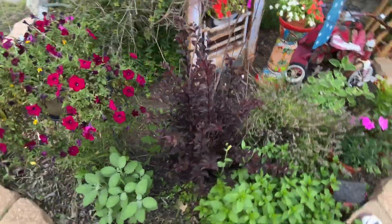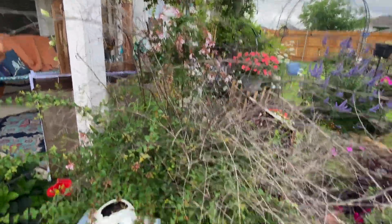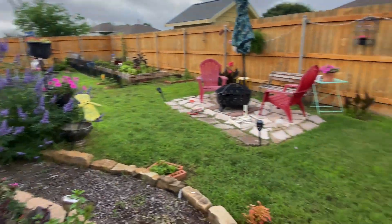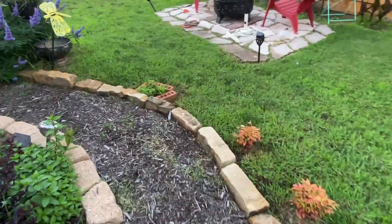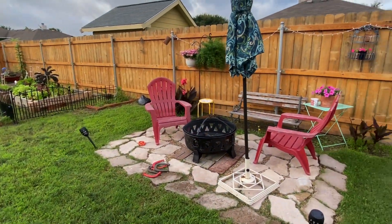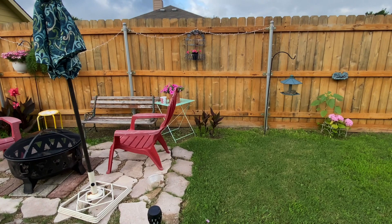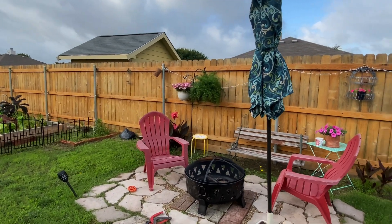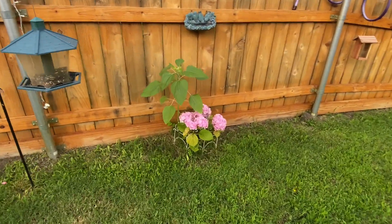My crepe myrtle is looking pretty good, starting to fill out, and my Indian hawthorn is starting to bloom. There's some phlox right here, and a little lantana. My cannas — the ones over there are blooming really pretty, but these ones here just don't seem to like that spot as much. My hanging baskets look really good. And here's my hydrangea — this is the first year it has bloomed. Doesn't it look pretty?